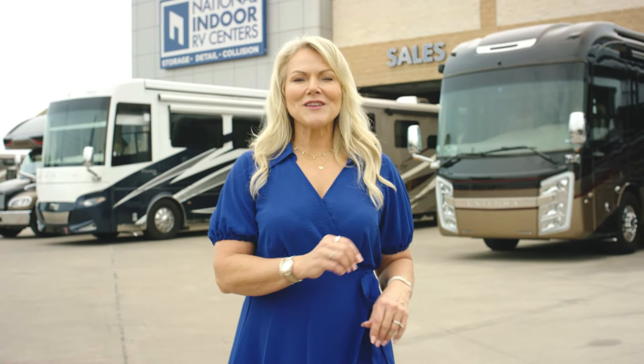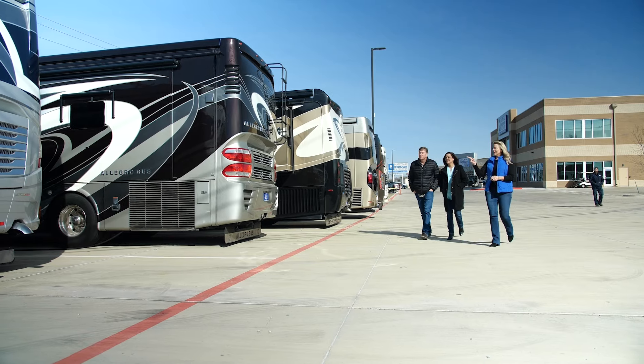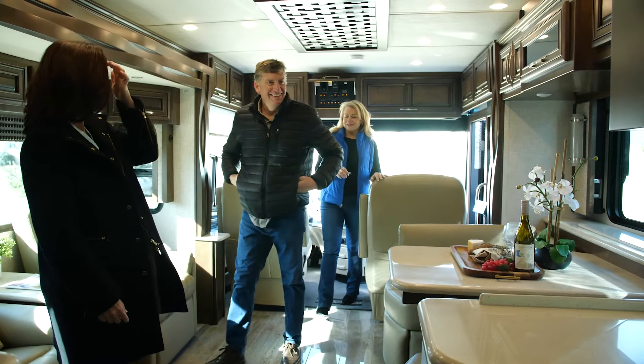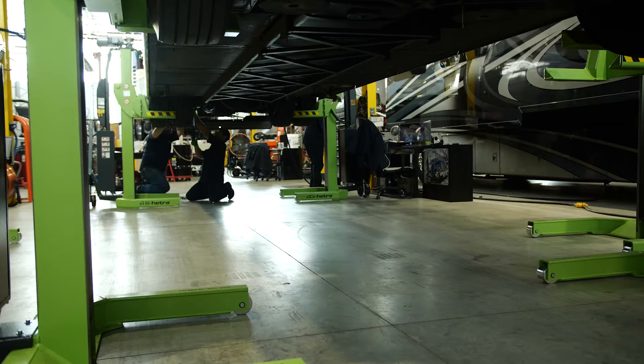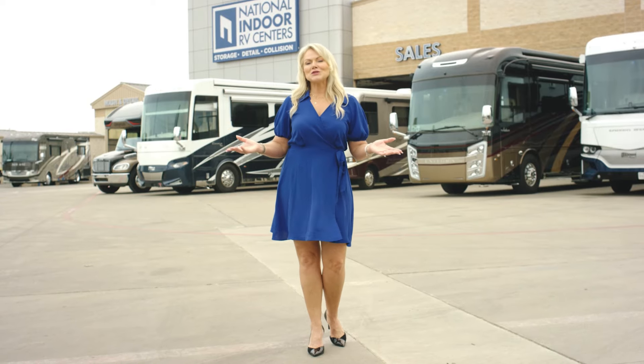Hi, I'm Angie. Welcome to RV 360 by National Indoor RV Centers, where we have all the details on the latest coaches. NIRVC is a trusted resource with RV lifestyle specialists who are here to help you find your dream coach. NIRVC also supports you well after the sale with storage, service, and detailing. So basically, we do it all.